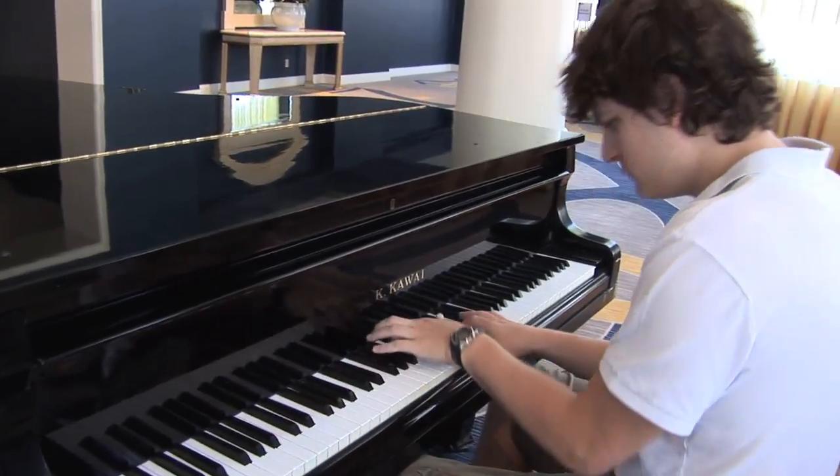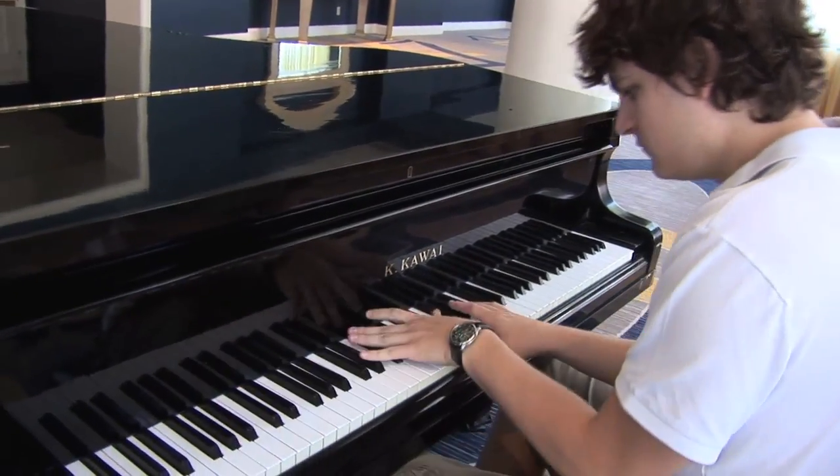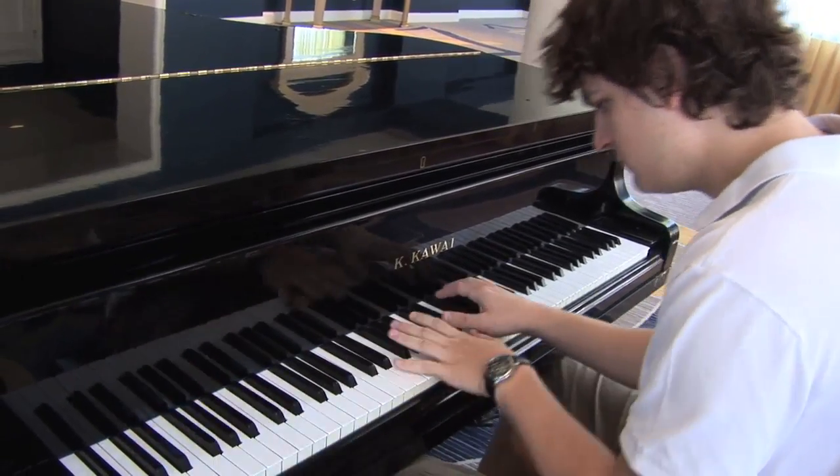My name is Matt Bunting. I go to the University of Arizona in the electrical and computer engineering department. I work at the robotics and neural systems laboratory. I'm a roboticist as both a hobbyist and a researcher.